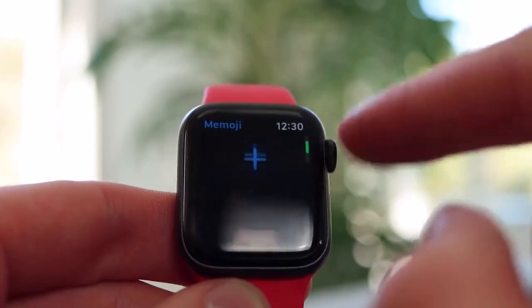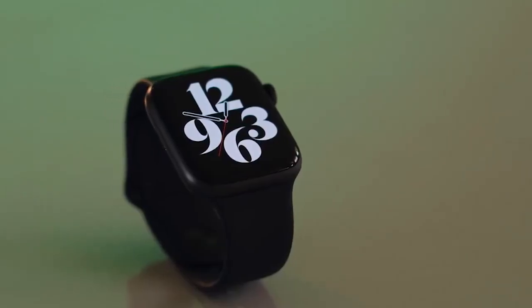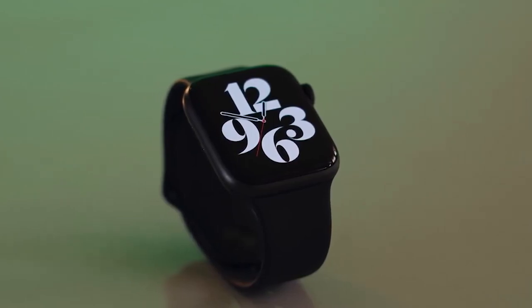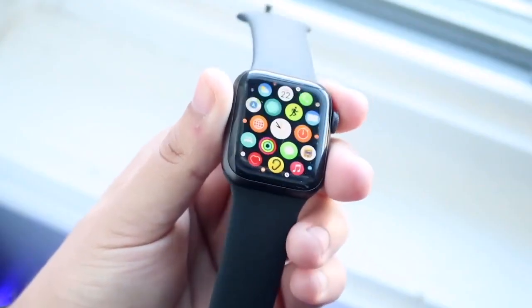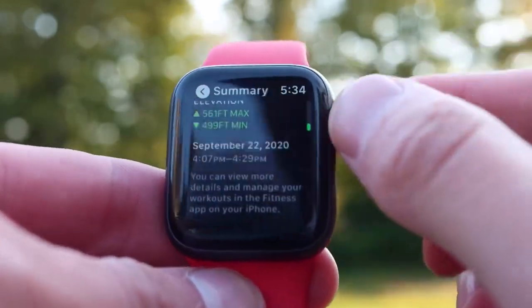The 40mm casing is also perfect for smaller wrists. Beyond beauty, the Apple Watch has serious brains too. It can track fitness, monitor your heart rate and health, and buzz with important notifications. It's honestly everything you'd want, need, and more.